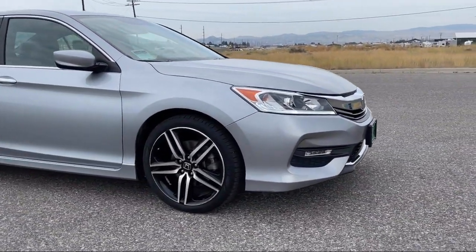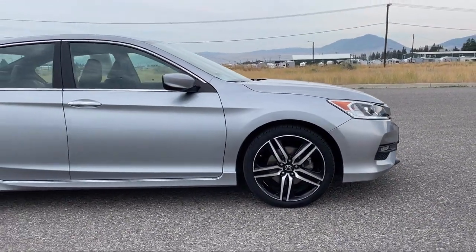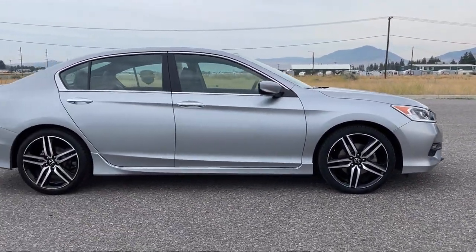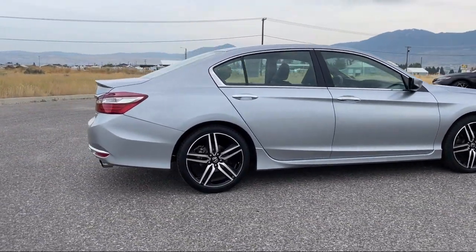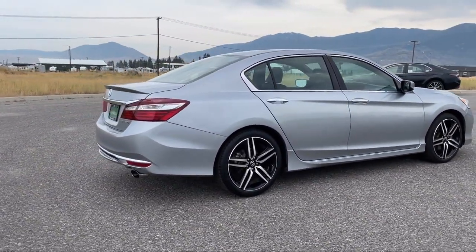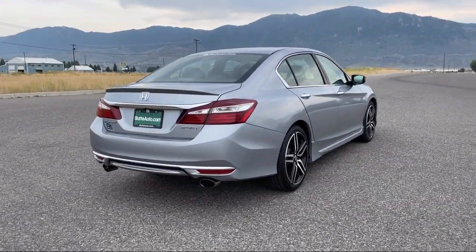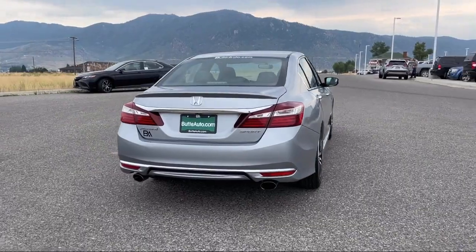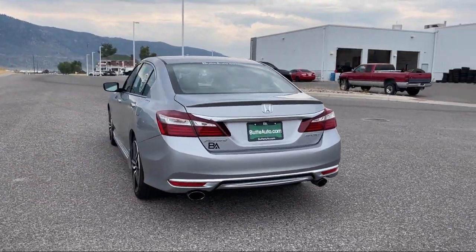Here at locally operated Butte Auto, we strive to give each of our customers a VIP experience. We want to earn our customers' business for life, so we offer the best customer service in Southwest Montana. Plus, all new and most pre-owned vehicles come with a standard Butte Auto certified advantage warranty at no cost to you. This is a 10-year, 200,000-mile powertrain warranty, so you can drive with peace of mind.